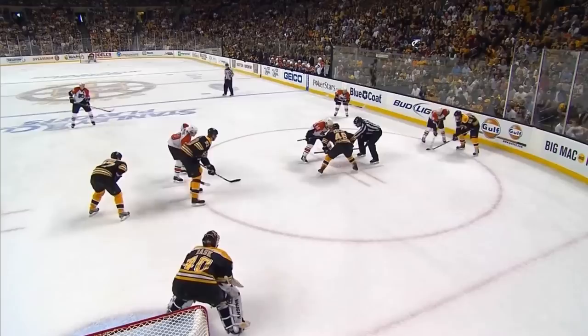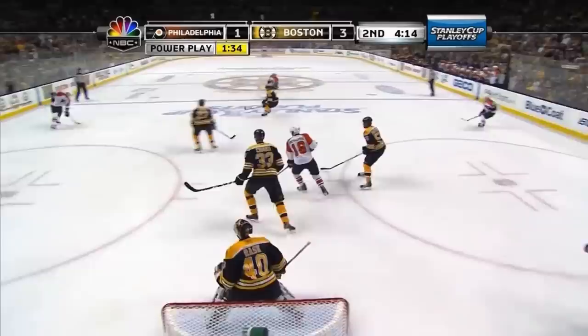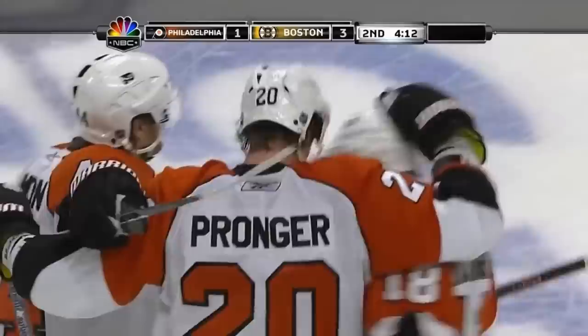One of the better tacticians in the NHL. They're 20 for 20 right now — this is the 21st and it drives. Score! It was Pronger who let it go — a long shot and a hard shot, and the Flyers are back to within one.